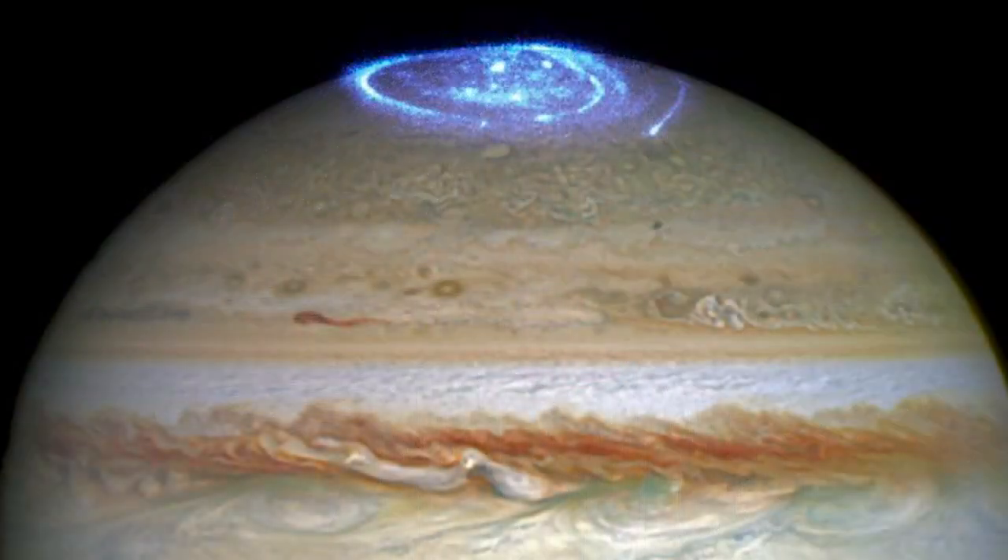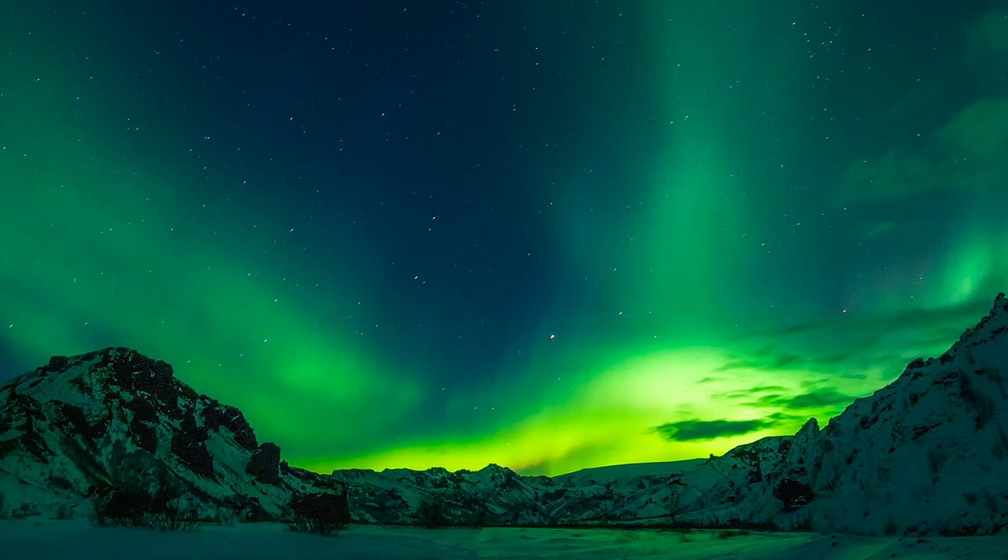Jupiter has north and south poles and a magnetosphere, just like Earth's. Solar radiation reacts within the atmosphere at the poles and creates a glow called an aurora, just like the aurora australis and aurora borealis on Earth.